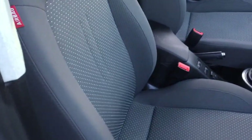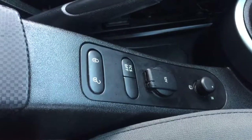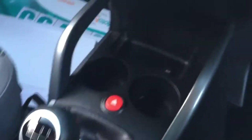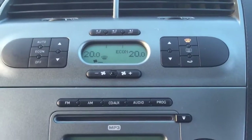Great cloth interior. Traction control and heated power folding door mirrors. The 5 speed manual gearbox. CD radio with MP3 compatibility.